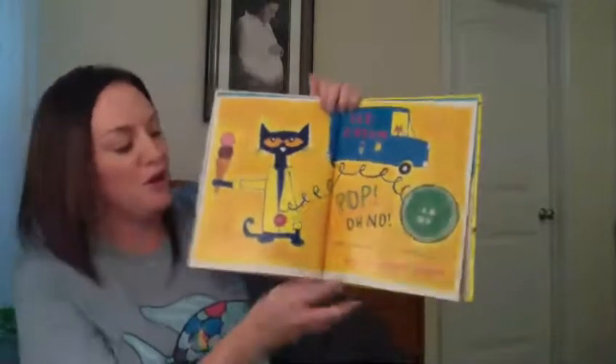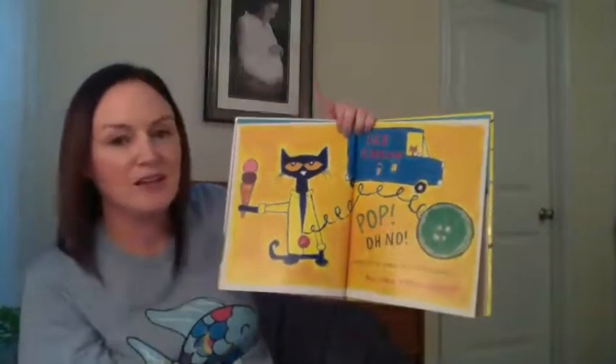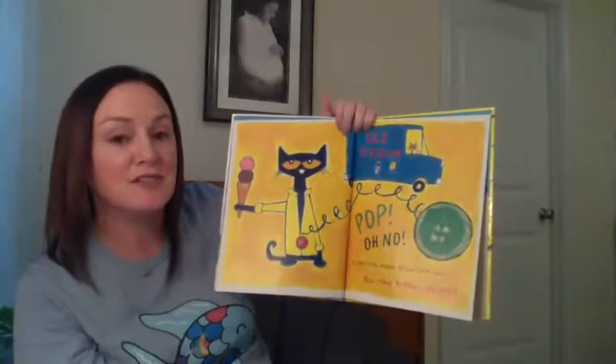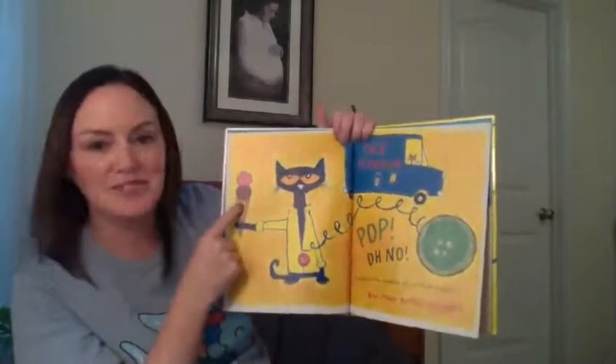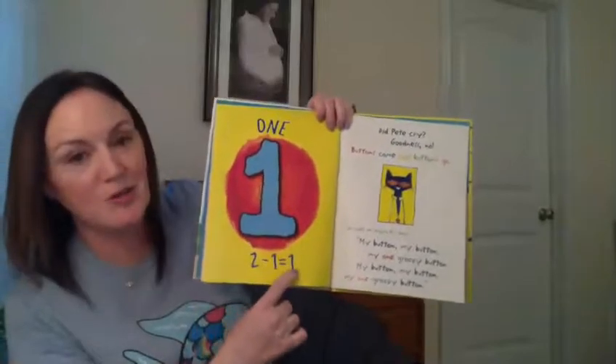Would you be sad if you lost a groovy button? Pop! Oh no! Another button popped off and rolled away. How many buttons are left? He only had two left and one popped off. Look at Pete eating that ice cream — do you like ice cream? I think that ice cream looks good. So how many buttons are left? That's right — one. Two minus one equals one.